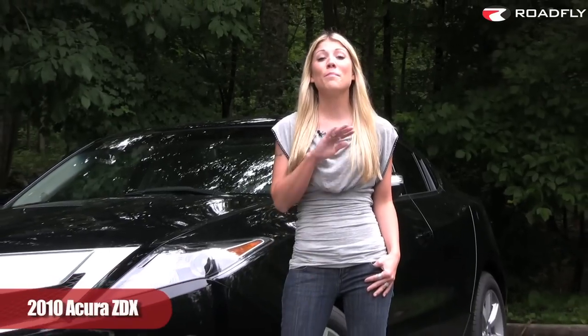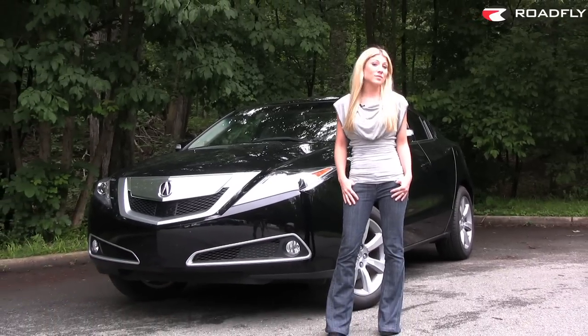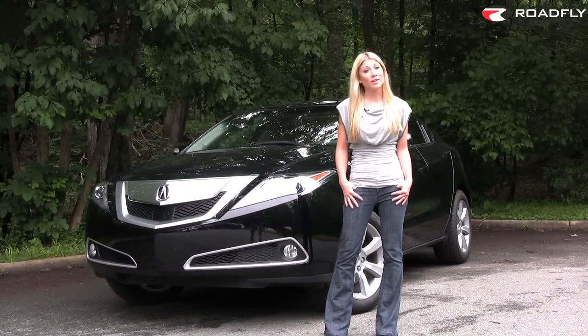Equipped with some of the best features in the Acura lineup, the ZDX is style-minded and innovative, not to mention it's one of the most affordable cars in the mid-sized luxury crossover class.